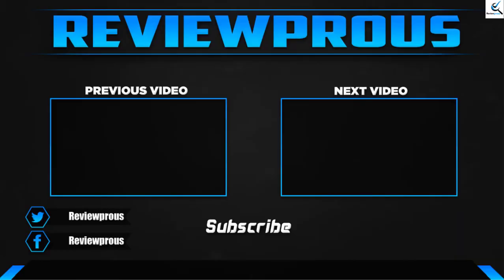Thank you for watching guys, I hope you like this video. If this video helped you, please make sure to like, comment and subscribe. If you have any questions related to this product, you can leave a comment down below. I hope to get back to you as soon as possible.